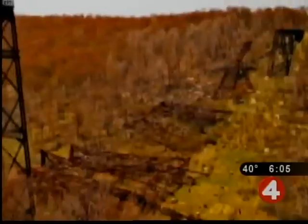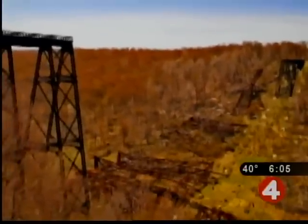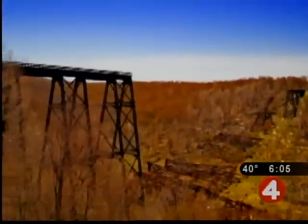The Kinsua Bridge State Park in McKean County, Pennsylvania has always been a historic tourist attraction, but eight years ago restoration had begun on the bridge when a tornado toppled portions of the structure. Finally, it's been rebuilt, once again allowing for breathtaking views.